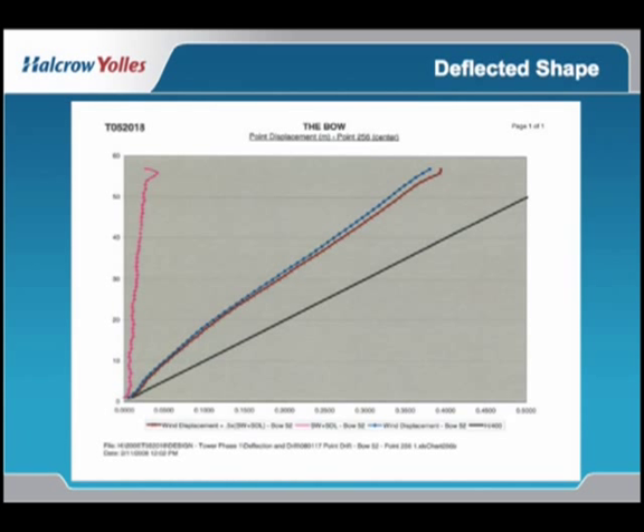For the structural engineers here, on the left-hand side in red we show the dead load drift of this building, which compounds the P-delta effect. This is largely because of the offset core. The design criteria in the National Building Code of Canada has an L/500 inter-storey drift requirement, but through negotiation and discussions we were able to take the drift to L/400, and in some areas L/350, by moderately adjusting the curtain wall detail.